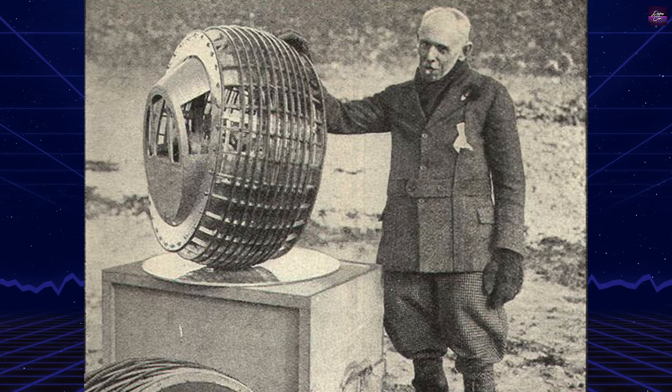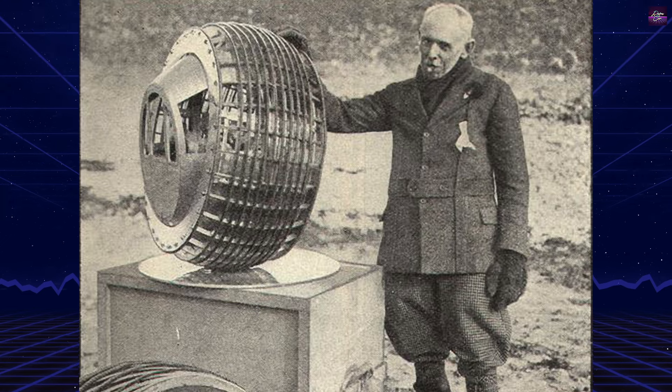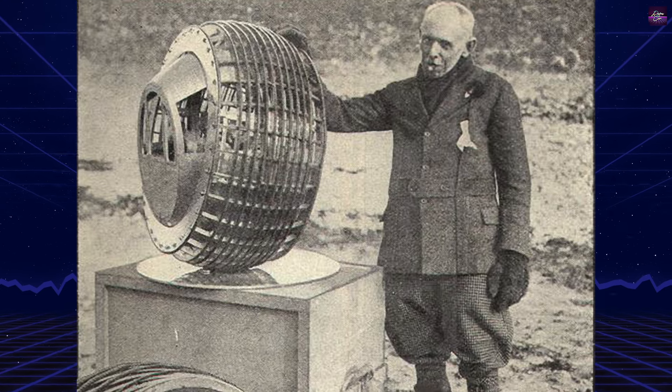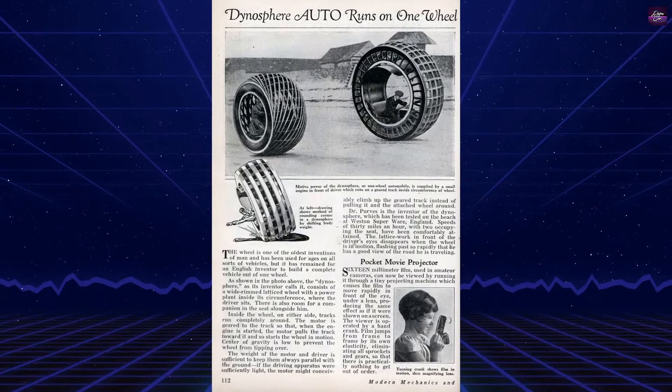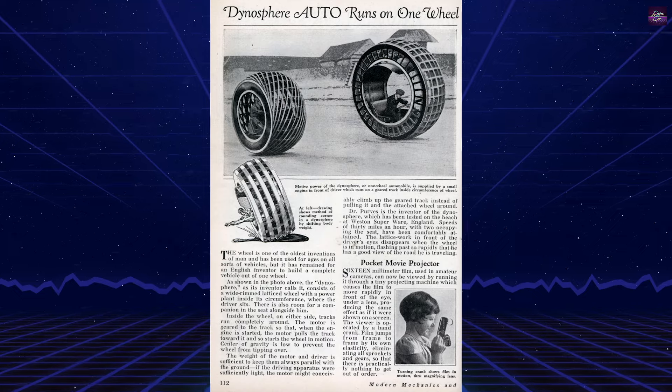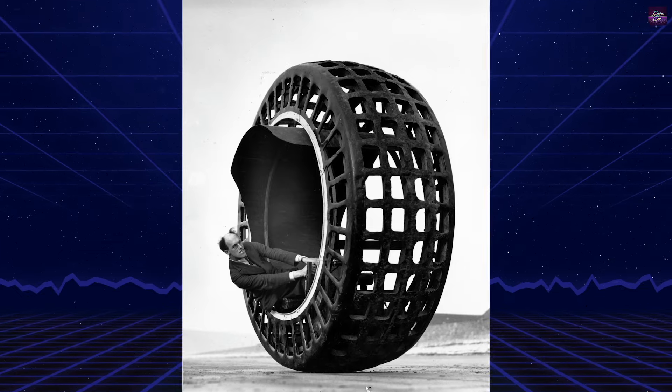The Dynasphere is a unique monowheel vehicle designed and patented in 1930 by John Archibald Perves, fellow of the Royal Society of Edinburgh, from Taunton, Somerset, United Kingdom. Inspired by a sketch made by Leonardo da Vinci, Perves created a vehicle that aimed to revolutionize transportation.